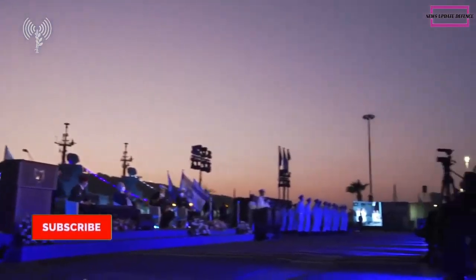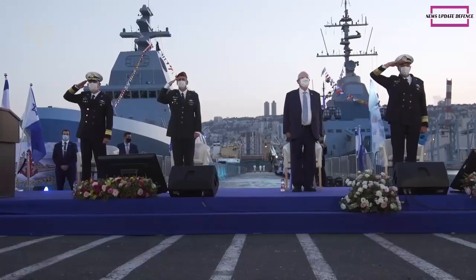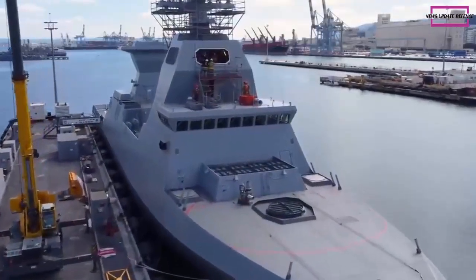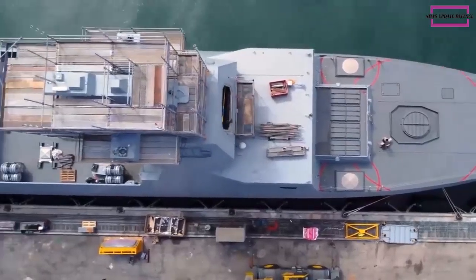On September 13, at the naval base of Haifa, in Israel, was held Leonardo's 76/62 Super Rapido Multi-Feeding Naval Gun Acceptance Ceremony on board the Israeli Navy's ship Oz-Megasar 6-class, which overall includes four ships.